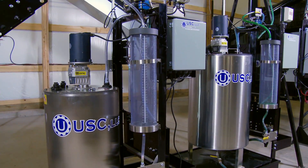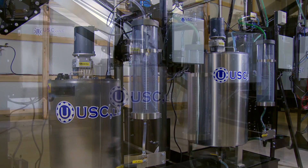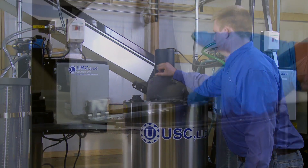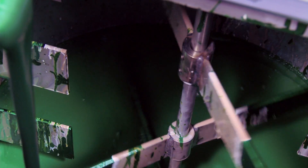A USC pump stand is a simple way to add an extra mix tank and pump to the seed treater. Our stainless steel mix tanks are available in 30-, 60-, and 100-gallon sizes, and feature an electric motor with mechanical agitation.